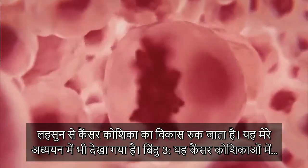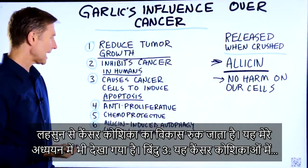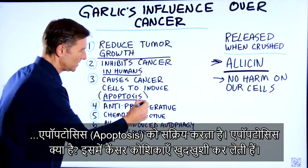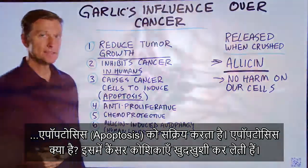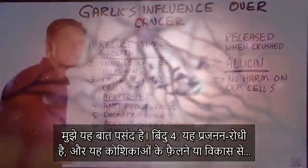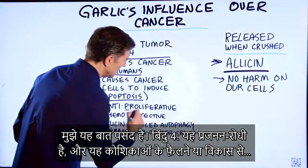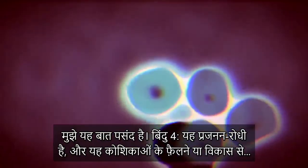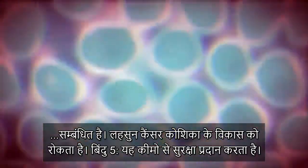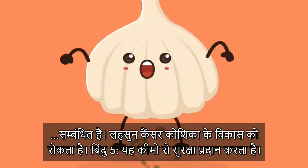Not just animal studies. Number three, it causes the cancer cells to induce apoptosis. What is apoptosis? Basically, the cancer cells commit suicide — I like that. Number four, it's anti-proliferative. This word describes the spread or growth of the cells. Garlic is stopping the growth of cancer cells.